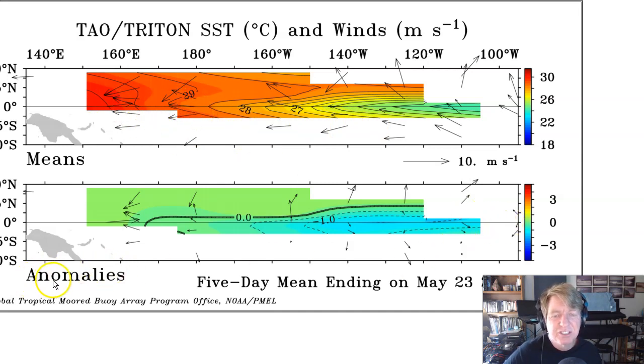East winds in control. Looking at anomalies — differences from normal for this time of year — winds are blowing a little bit harder out of the east in the far east Pacific, and then continue pretty much neutral over the central Pacific, and then harder than normal over the far west Pacific, the Kelvin wave generation area. Indicative of the inactive phase of the MJO, certainly not indicative of the active phase.